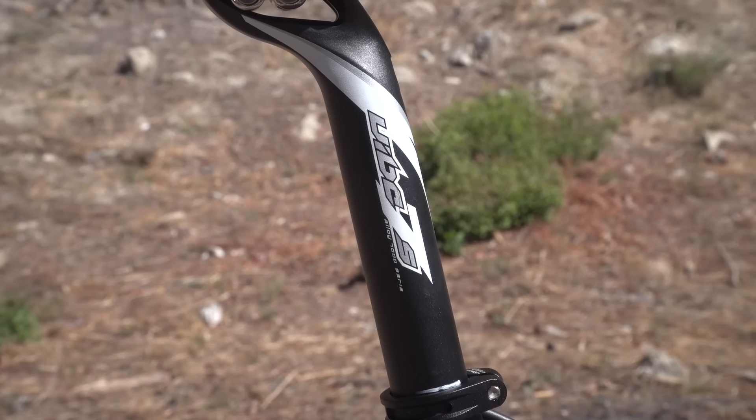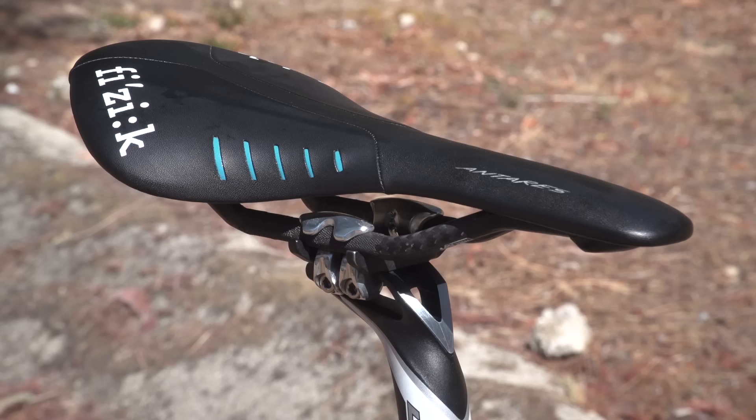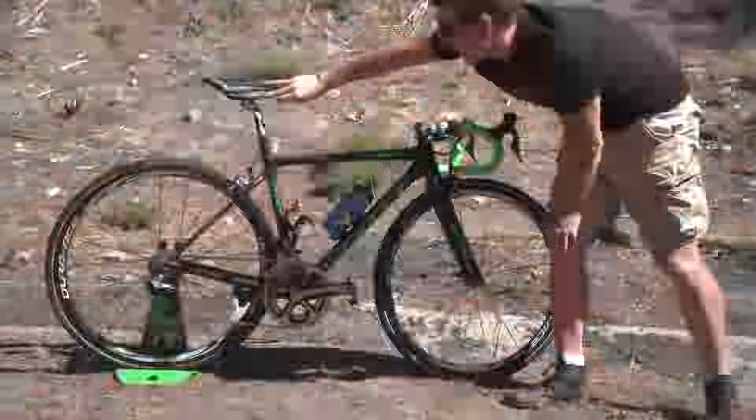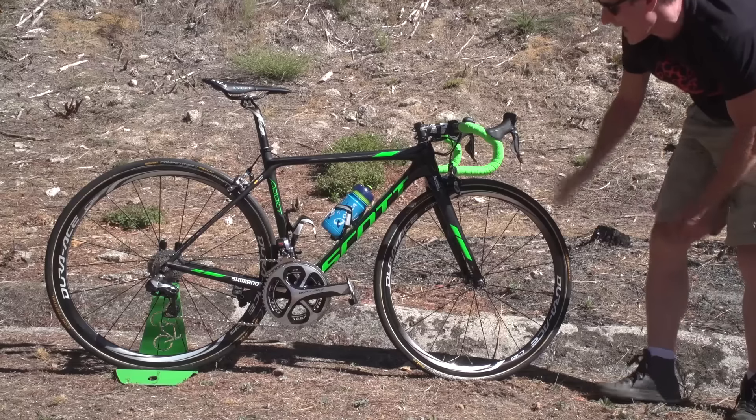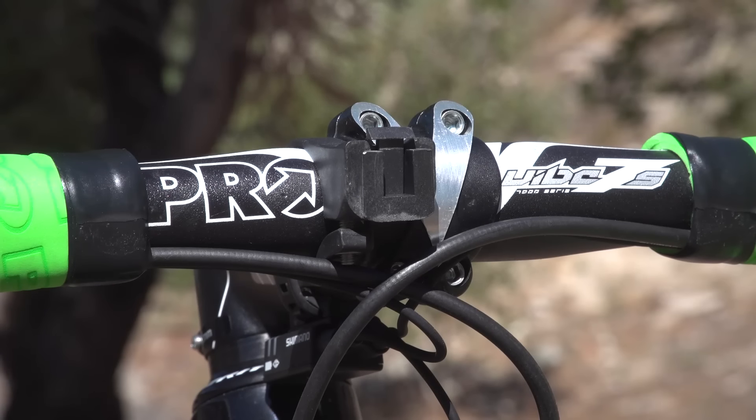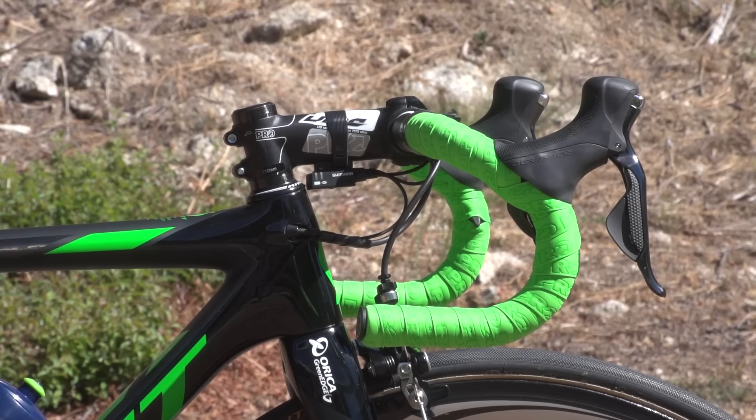We've got the alloy Vibe, topped up with a Fizik Antares saddle — again gone light there with the carbon rails and gripper tape — but we've got an alloy Vibe 11 centimetre stem, 110 millimetres, and 40 centimetre alloy Vibe bars. We do know that PRO make carbon handlebars and stems, and perhaps Chavez has gone for this alloy setup so it gets him just over the UCI weight limit.